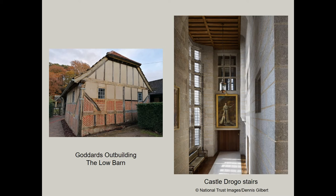Lutyens liked to add these touches of history and setting as if his buildings or indeed gardens were part of an ever-evolving pre-existing landscape. At Castle Drogo in Devon he did this by adding internal windows, such as those between the drawing room and the great staircase running down to the dining room. At Goddard's, it was the presence of older outbuildings, such as the low barn. So, aside from Gertrude Jekyll, who else played an important part in Lutyens' success?